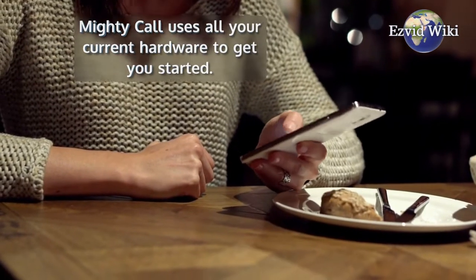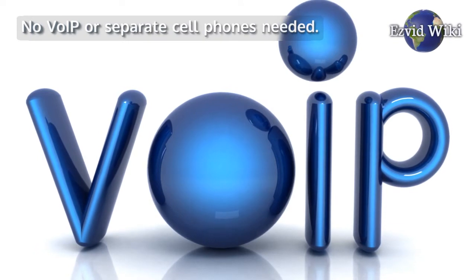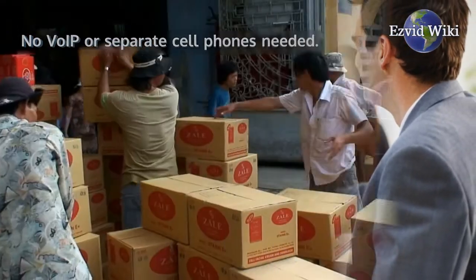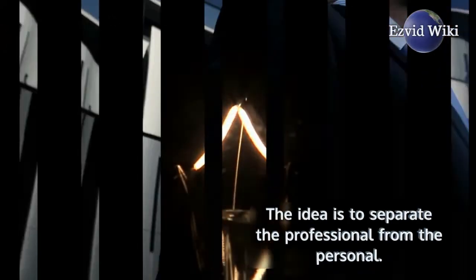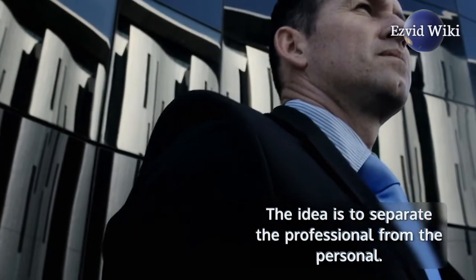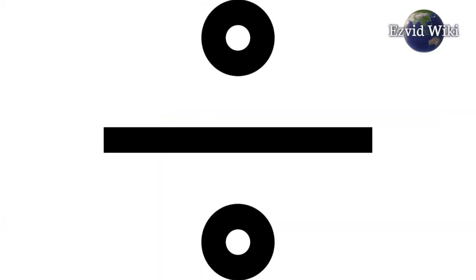MightyCall uses all your current hardware to get you started — no VoIP or separate cell phones needed. Some employers prefer to outfit their workers with dedicated work phones to separate the professional from the personal. But MightyCall's routing systems easily keep the two realms divided, even on a single phone.